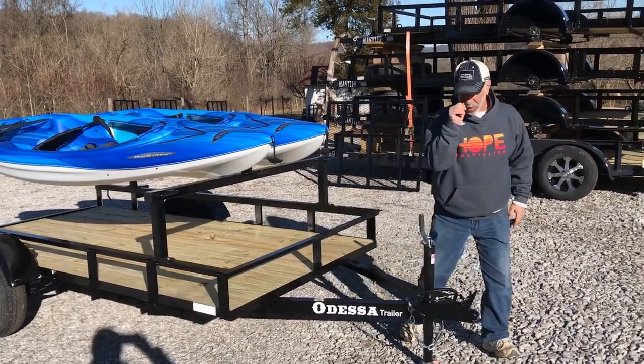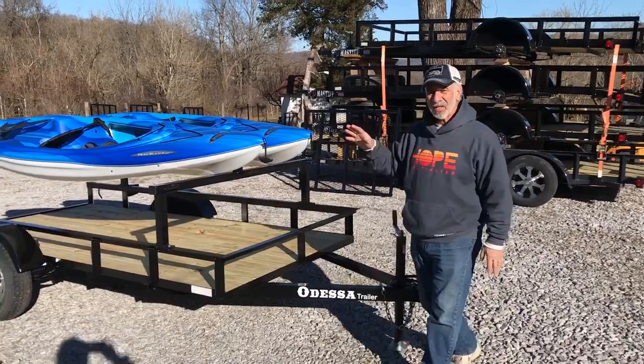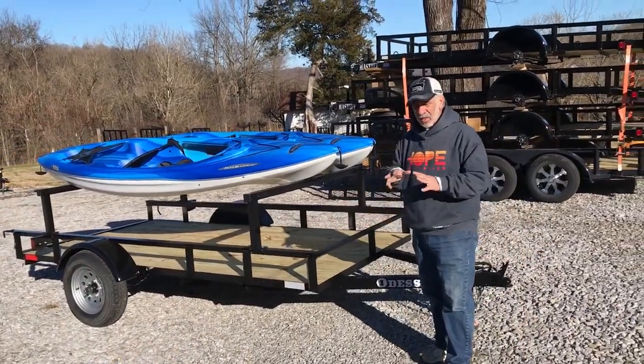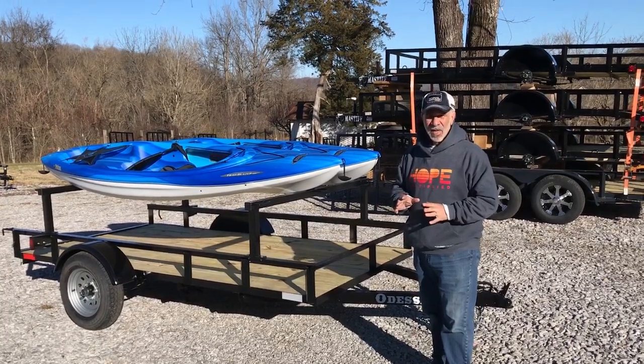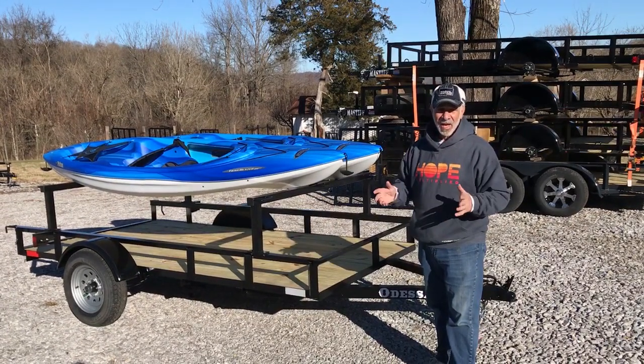The nice thing about this trailer — it's not like you're just going out and buying a kayak trailer. If you buy a kayak trailer, you're gonna spend a lot of money for it, and you're gonna have it for one purpose, one purpose only: kayaks.